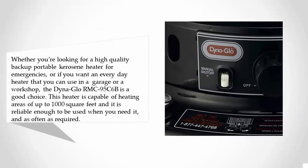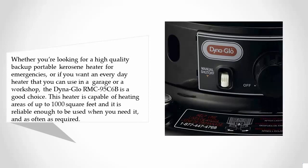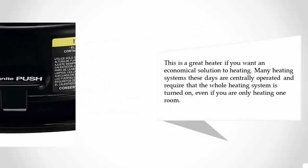At number four, whether you're looking for a high-quality backup portable kerosene heater for emergencies, or an everyday heater for a garage or workshop, the Dyna Glo MC95C6B is a good choice. This heater is capable of heating areas of up to 1,000 square feet and is reliable enough to be used as often as required.